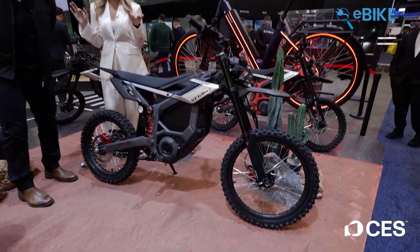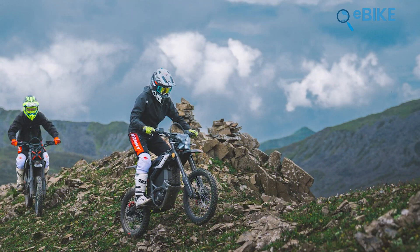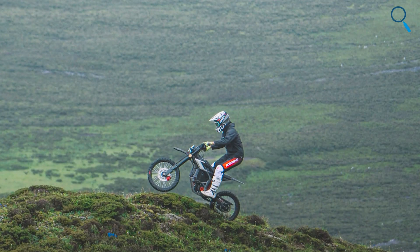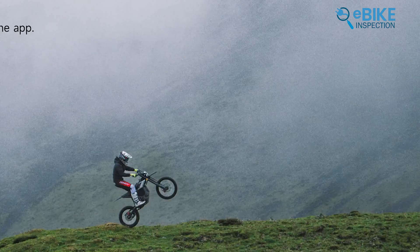The virtual electronic clutch preserves that familiar gas bike feel, while wheelie control adds a smart layer of safety and training. The hardware matches the ambition: adjustable Marzocchi front suspension, a robust rear shock, and a proper 19/17 wheel setup make it trail ready. Add GPS tracking, geo-fencing, Apple Find My support, and remote locking, and it feels like an off-road machine designed for modern riders who want power with control.